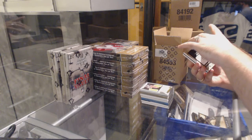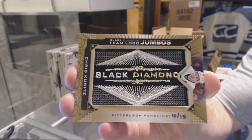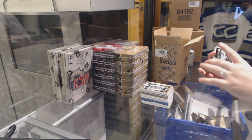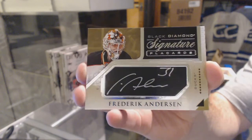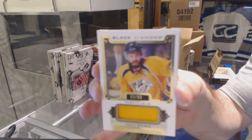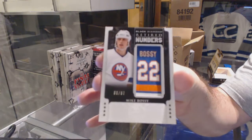For the Pittsburgh Penguins, number 15, team logo jumbos gold — Chris Kunitz. Number 215 for the Anaheim Ducks, now the Toronto Maple Leafs, Frederik Andersen. For the Nashville Predators, number 299, number 85, base jersey — Shea Weber. And we've got for the Islanders, number 87, retired numbers — Mike Bossy.